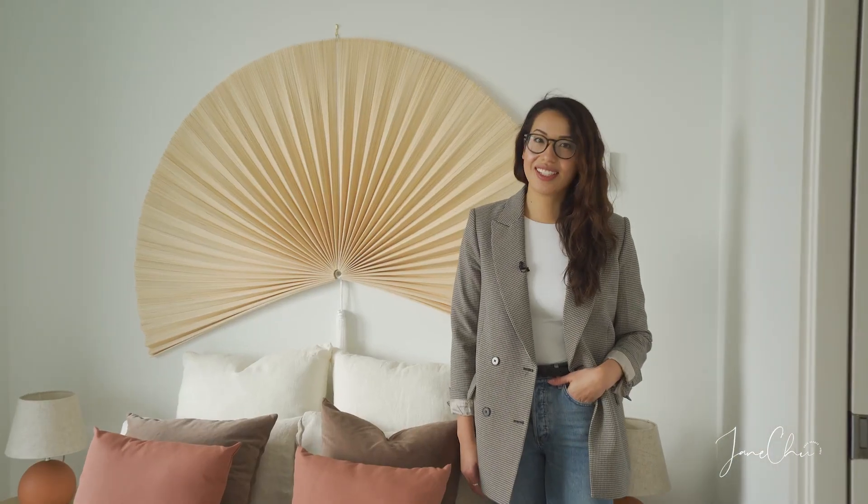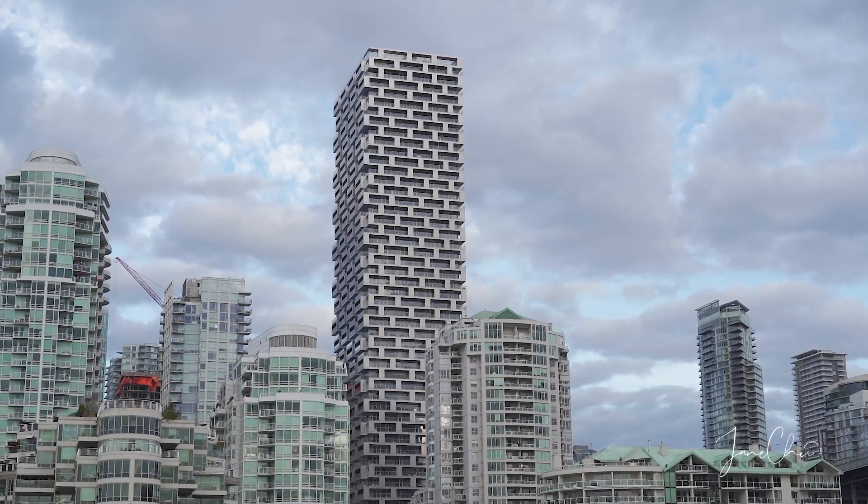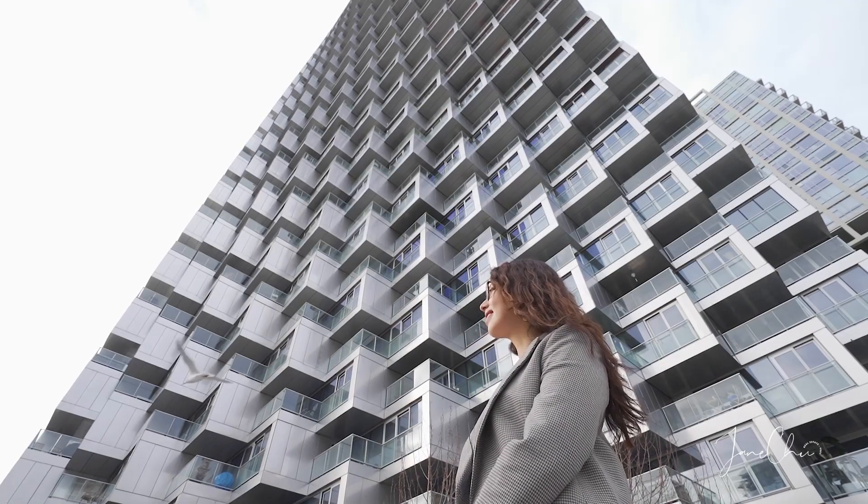Now that you've seen the interiors, let's talk about what makes this building one of the top buildings in downtown Vancouver. Vancouver House is one of Canada's first Super Prime residential buildings.